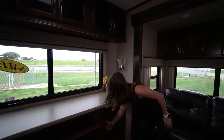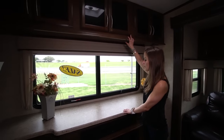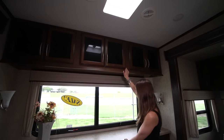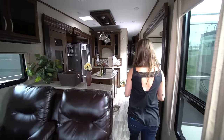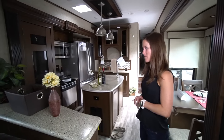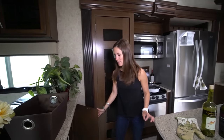On either side of the fireplace, we've got some storage. And above the fireplace area, we've got more storage up top and also there's a TV that pops out of here. Walking into the kitchen space, which is definitely my favorite part of this beautiful RV, we've got a ton of storage.